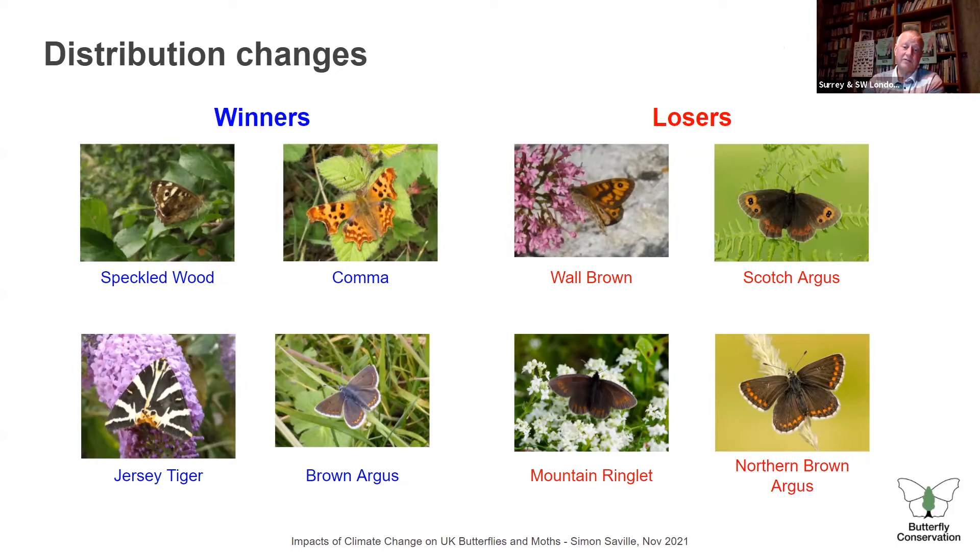Now let's look at distribution changes — winners and losers. On the left, four winners; on the right, four losers. Many of you may have seen the Jersey tiger moth — until about 2007 it was only known in the Channel Islands and the far south-west of England. Then it appeared in Forest Hill, south London, and in the last ten years it's spread very widely. In south London you can see it flying in July and August — a lovely moth, clearly spreading due to the amenable climate and available habitat, since its caterpillars feed on many different plants.